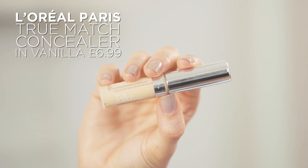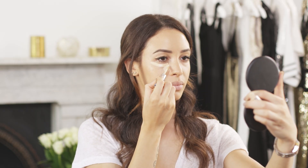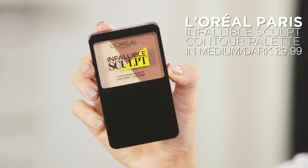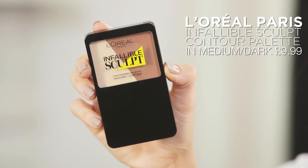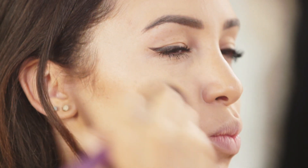I'm going back onto my face makeup. I'm using the True Match Concealer under my eyes and in any areas that I want to give a little bit of extra radiance and highlight, and then I'm going to blend it all in just using my fingers. Another really important part of my makeup routine is contouring. For this, I'm using the L'Oreal Paris Infallible Sculpt contouring palette. I'm using a slim brush just to paint the product onto my cheeks and then a blending brush just to blend it all in.